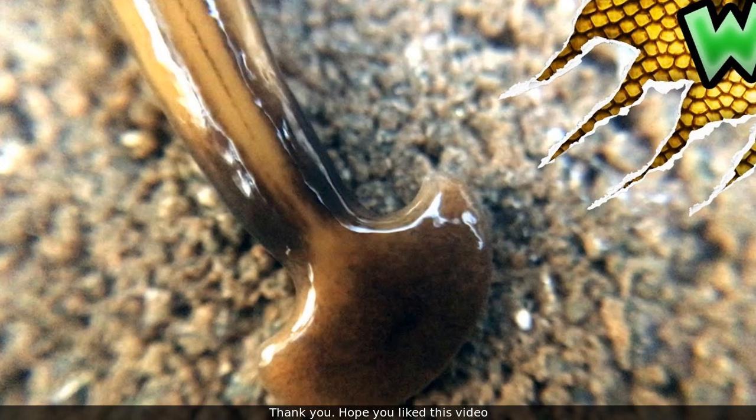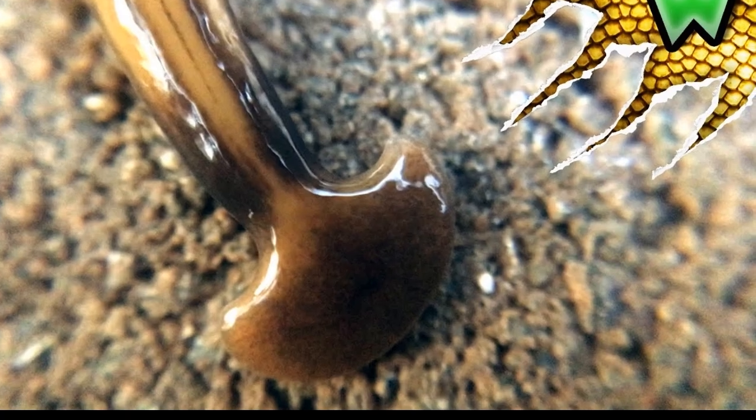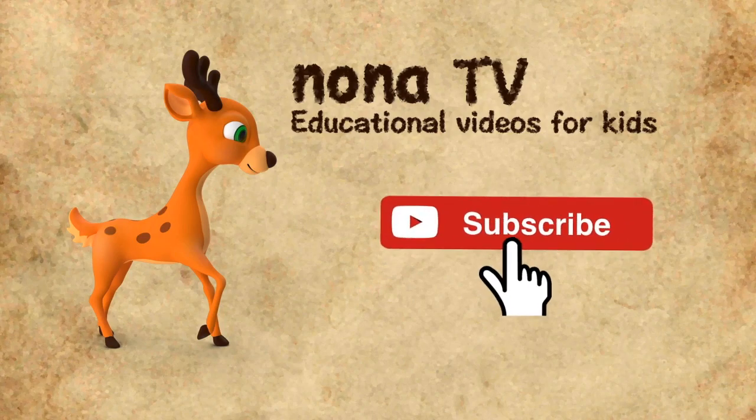Thank you. Hope you liked this video. If you liked this video, please share with your friends, and don't forget to click the subscribe button.